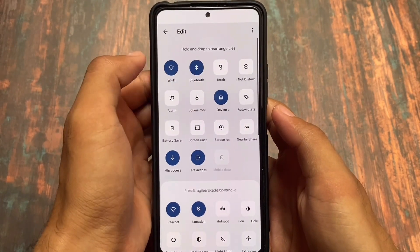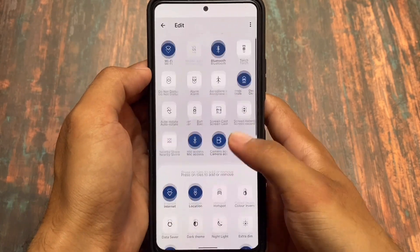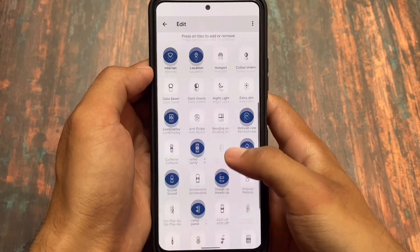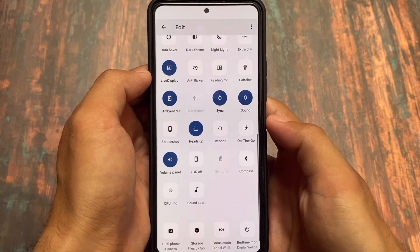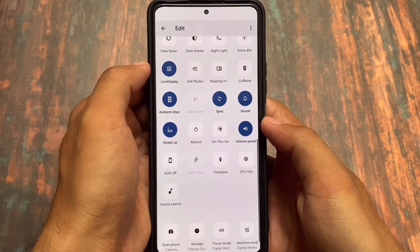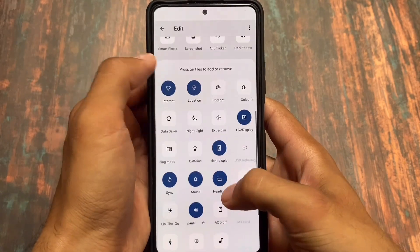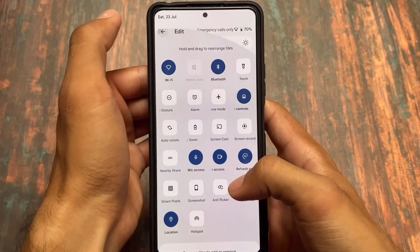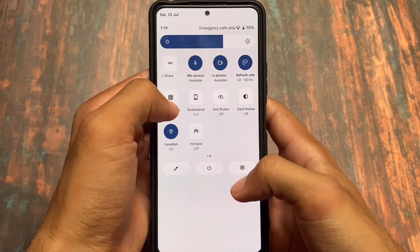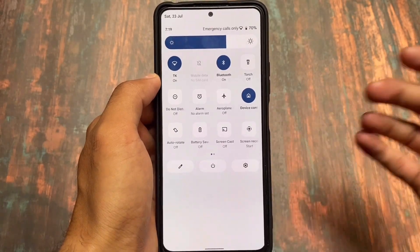Alongside that, separate mobile data and Wi-Fi tiles are also available. There are a few differences between this quick settings panel and other custom ROMs, but the UI looks better compared to other ones so far. The brightness slider seems good enough, and no bugs were found in the quick settings panel — no lags or swiping issues.